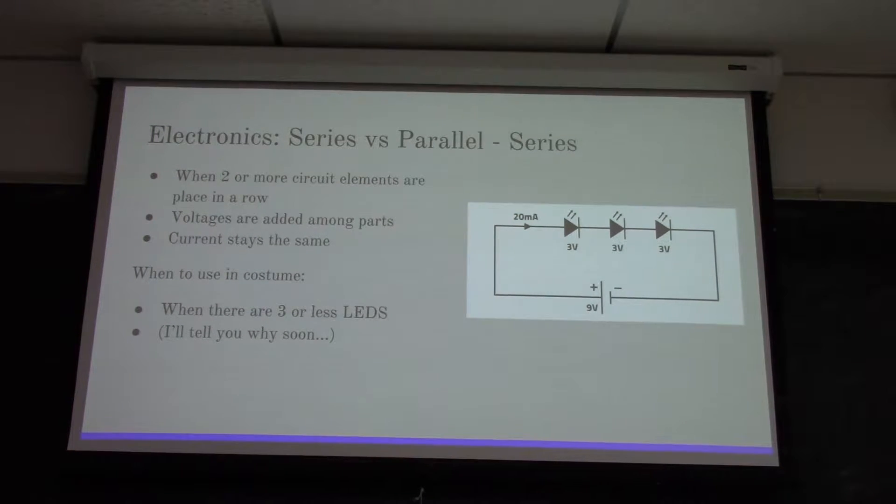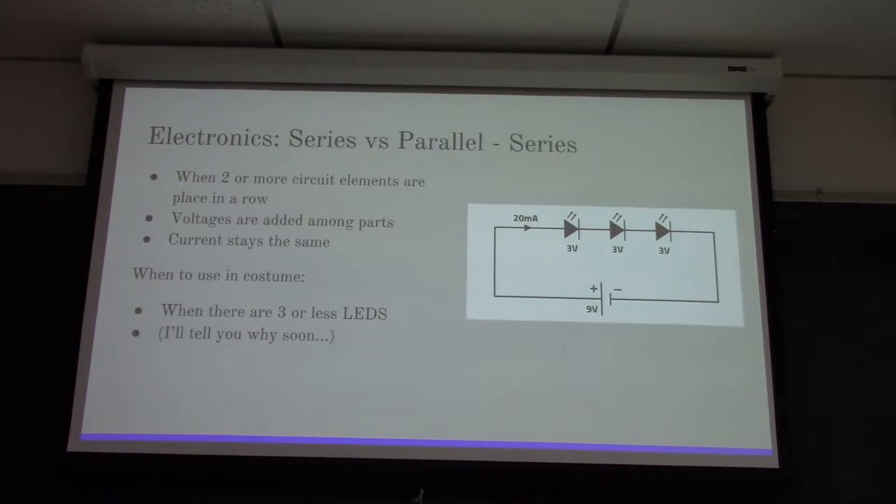When you use these in a costume, you should use series circuits whenever you have three or fewer LEDs. This is mostly because most batteries can't power three or more LEDs consistently for a large amount of time - especially in a costume - for very long. So you want to reduce the amount of strain you put on your battery.